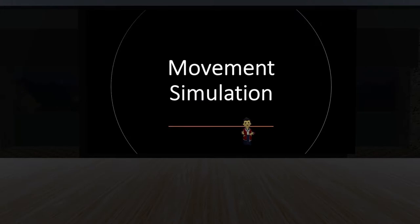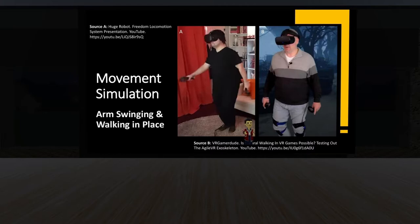Movement stimulation includes two types. Arm swinging — you swing your arms up and down, and depending on where you're looking, you move in that direction. The faster you swing, the faster you move. Walking in Place uses sensors on your legs, a controller, a hip sensor, or even the headset to track leg movement — the faster you move your legs, the faster you move in VR. Your body also feels like it's moving. A downside is it's hard to look one way and move in a different direction without additional trackers.